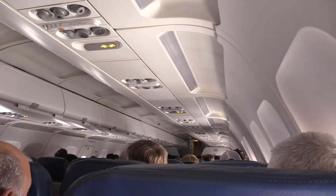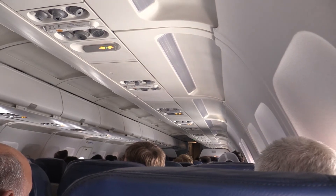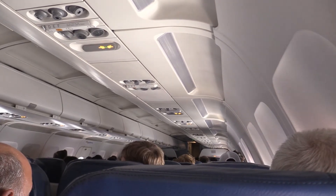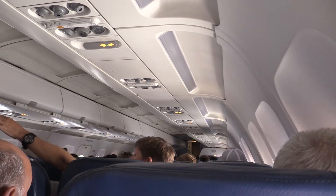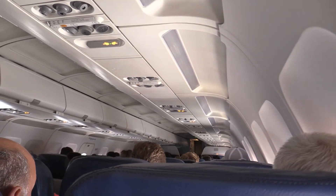It looks like it's going to be an extended period of time. We'll go somewhere and shut the engines down and let you use your cell phones at that time. So bear with us just a few minutes while we get some more information. We are going to shut one engine down just to save a little bit of fuel.